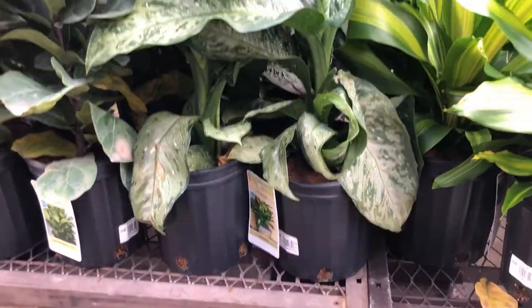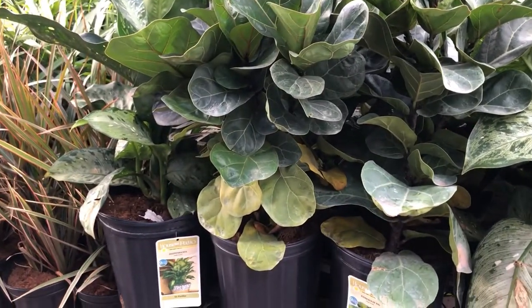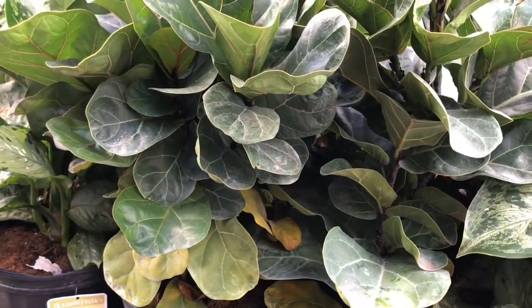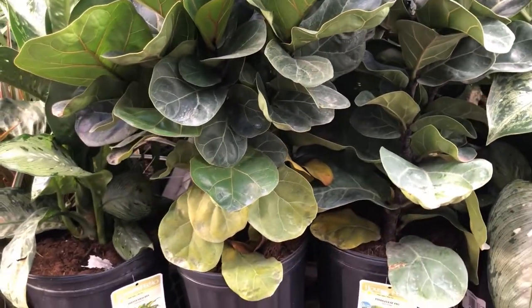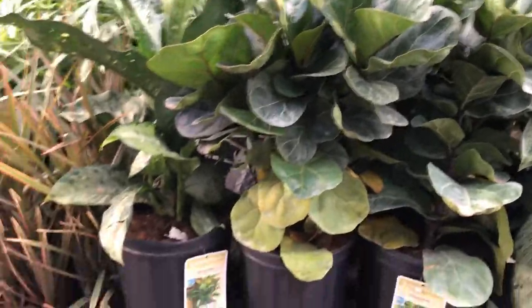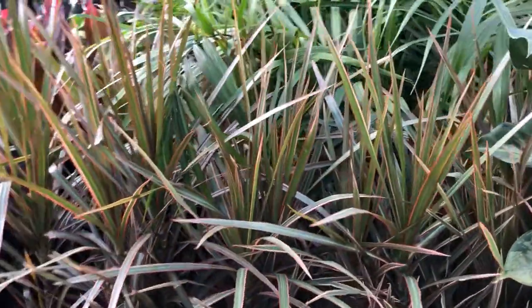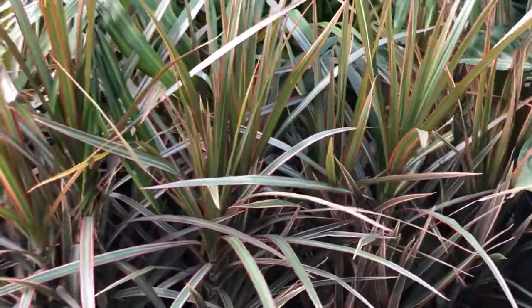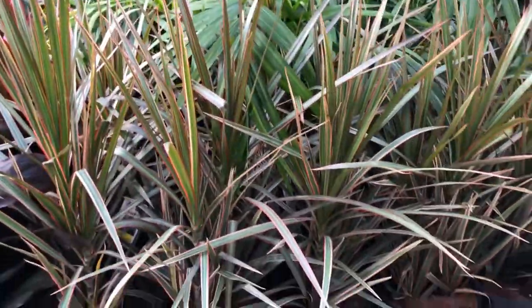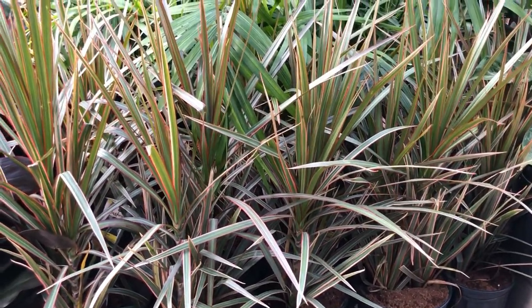Those are some pretty big plants with big leaves. We've got some fiddle leaves — these might be the compact version. They don't look too happy and they're $20 each. Another diffenbachia. Some Dracaena marginata, I think — that's $13 in like an 8-inch pot, probably about two and a half to three feet tall.